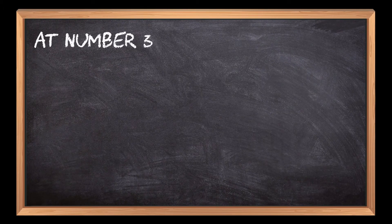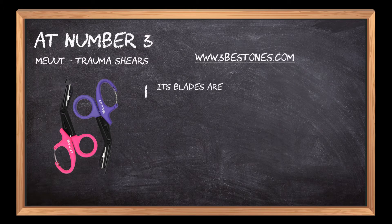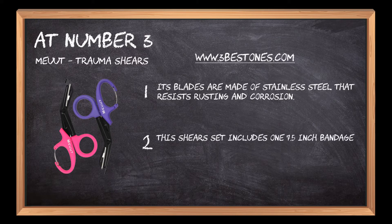At number 3: MEUUT trauma shears. Its blades are made of stainless steel that resists rusting and corrosion. This shears set includes one 7.5-inch bandage scissors and one 8-inch trauma shear.